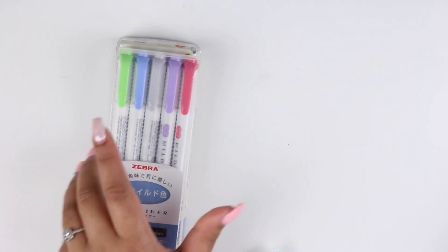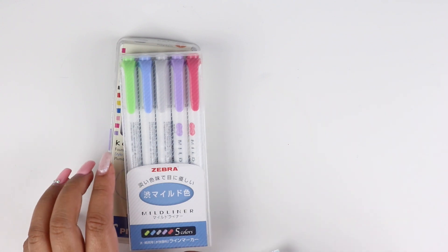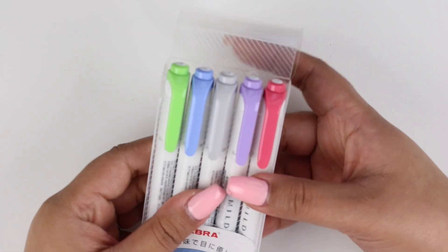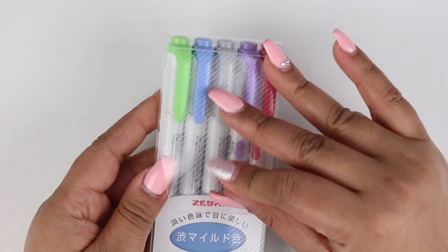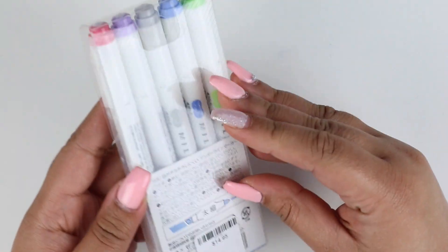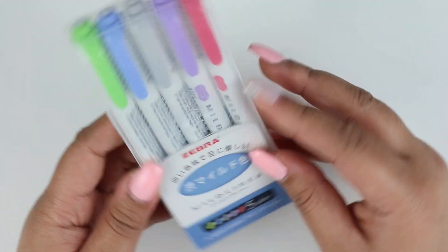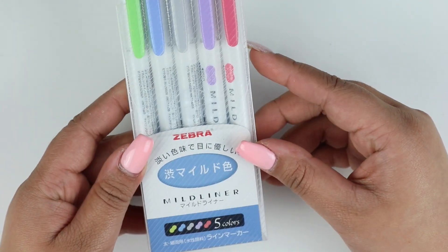I did pick up the Zebra Mildliner markers, or highlighters. This one came in a pack of pastel colors and I thought they were really cute. There was a different pack I was going to get too, but this was $14.95, which is kind of expensive. I just picked it up because they were there and I had to have it.